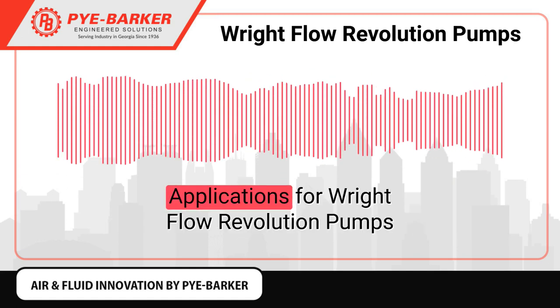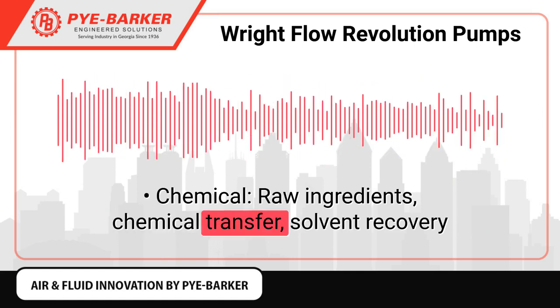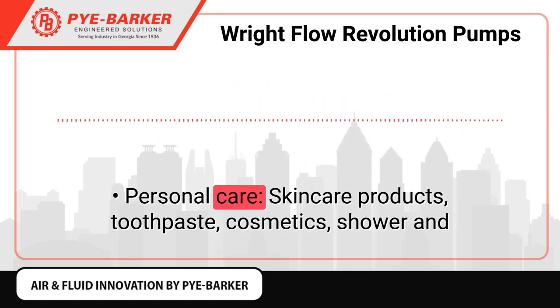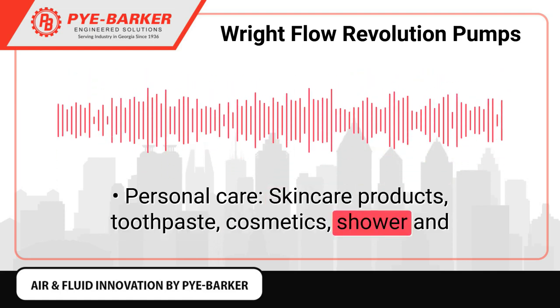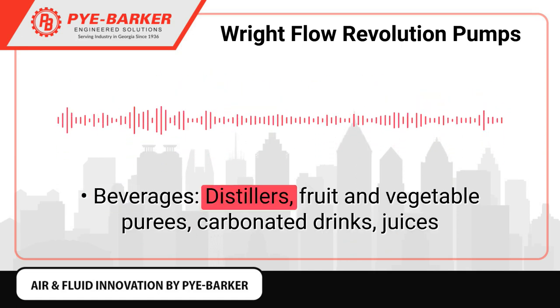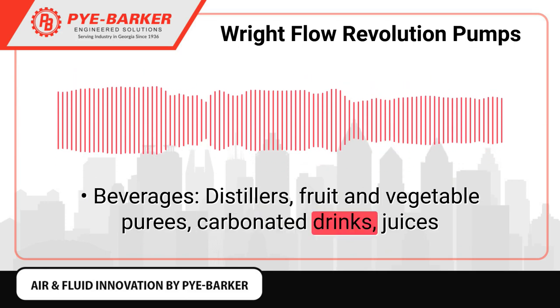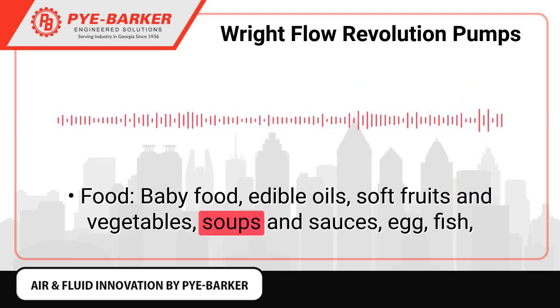Applications for Right Flow Revolution pumps include: chemical raw ingredients, chemical transfer, solvent recovery; personal care — skincare products, toothpaste, cosmetics, shower and shaving liquids, hair care products; beverages — distillers, fruit and vegetable purees, carbonated drinks, juices; food — baby food, edible oils, soft fruits and vegetables, soups and sauces.